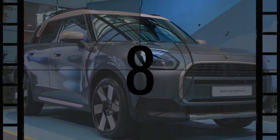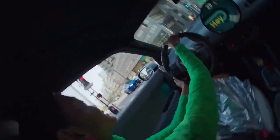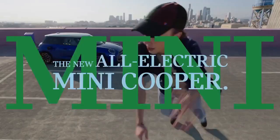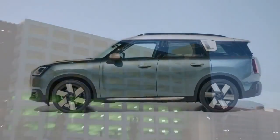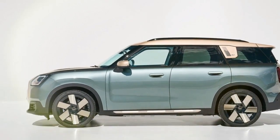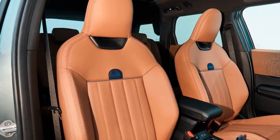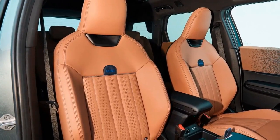However, Mini is set to redeem itself with the impending arrival of the 2025 Mini Countryman Electric, officially dubbed the Countryman SE All-4, tailored to resonate more broadly with U.S. consumers. Built on the third-generation Countryman platform, this electric SUV boasts a substantial 64.7 kilowatt-hours battery, nearly double the size of its predecessor, promising an impressive 245 miles of range.